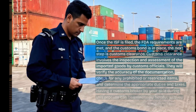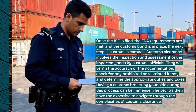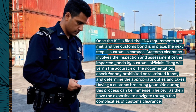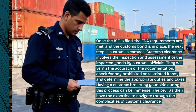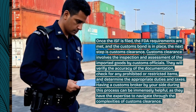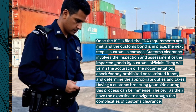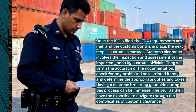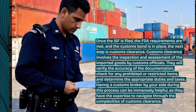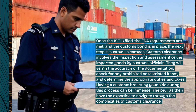Once the ISF is filed, the FDA requirements are met, and the customs bond is in place, the next step is customs clearance. Customs clearance involves the inspection and assessment of the imported goods by customs officials. They will verify the accuracy of the documentation, check for any prohibited or restricted items, and determine the appropriate duties and taxes. Having a customs broker by your side during this process can be immensely helpful, as they have the expertise to navigate through the complexities of customs clearance.